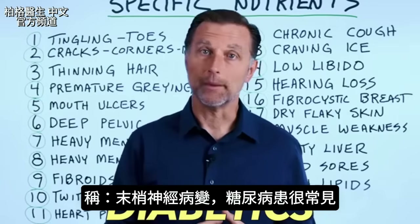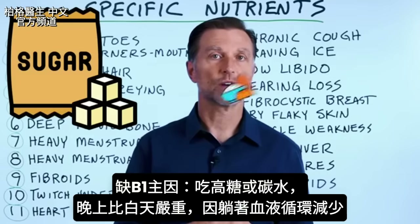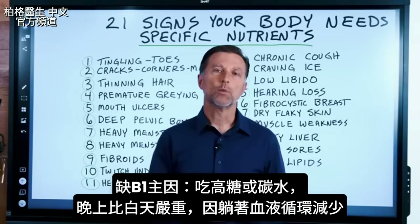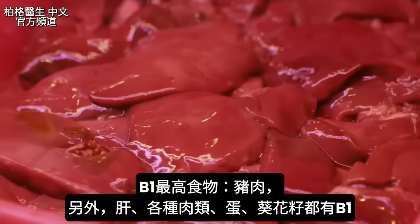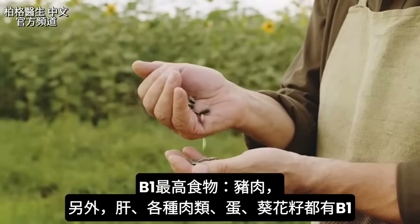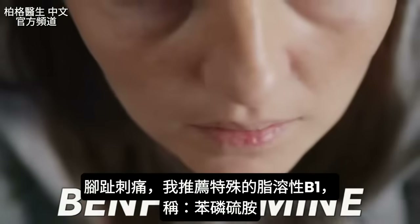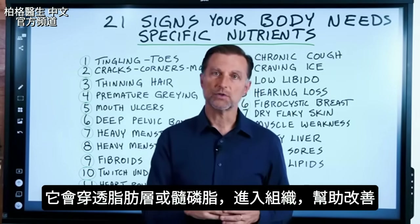You see this a lot in diabetics because the number one reason why someone is deficient in B1 is they're consuming too much sugar or carbs. It's worse at night than during the day, possibly because you're lying down and there's less circulation. Foods with the most B1 include pork, liver, all meats, eggs, and sunflower seeds. For this symptom, I'd recommend a fat-soluble form of B1 called benfotiamine, which specifically penetrates the myelin layer into the tissues to help heal it.